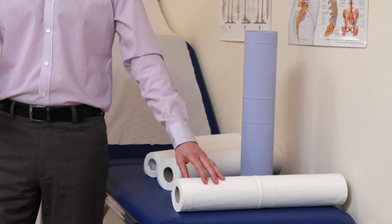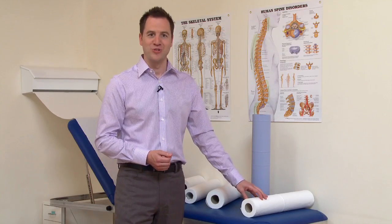Our couch rolls come in a 32 metre roll which covers approximately 15 couches, up to a 50 metre roll which covers nearly 25 couches. We offer our couch rolls in blue or white to give you an extra option when deciding on what best suits your practice.